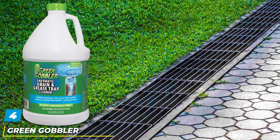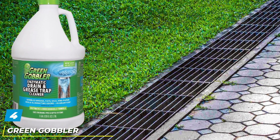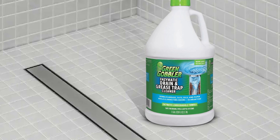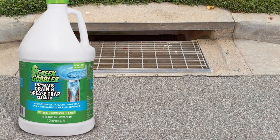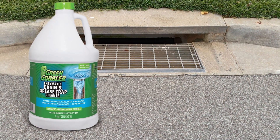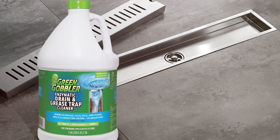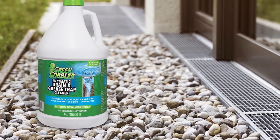Number 4. Introducing the Green Gobbler Enzyme Drain Cleaner, your ultimate solution for maintaining clean and odor-free sewer lines, septic tanks, and grease traps. This powerful enzyme formula is specifically designed to break down tough clogs caused by grease, paper, fat, and oil, ensuring smooth and efficient drainage. Its concentrated formula allows for multiple treatments, making it a cost-effective solution for both residential and commercial use.